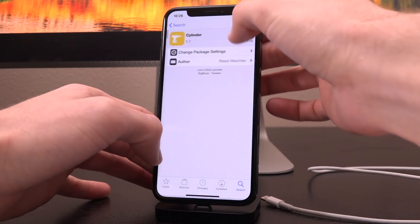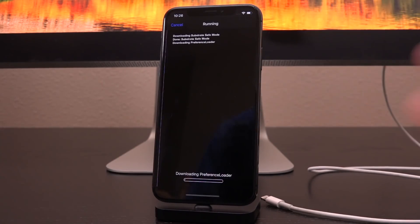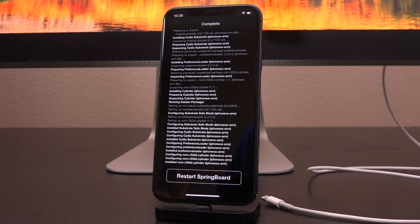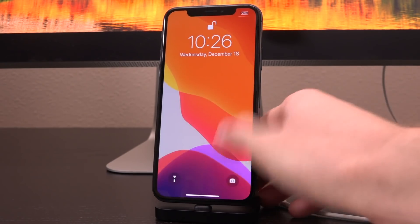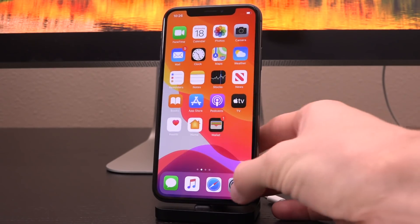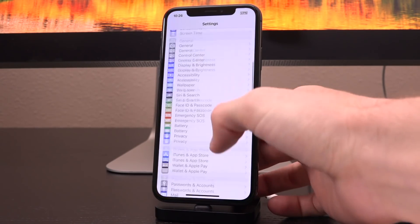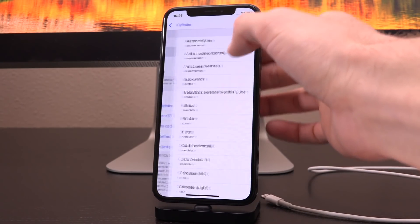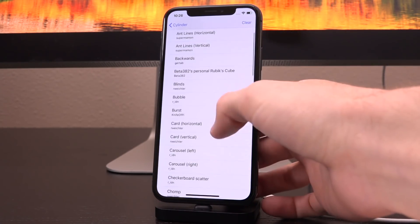And one last thing — I just want to show you guys installing Cylinder, a tweak available on iOS 13 that will function on 13.3.1. So let's go ahead and just wait for that slide to unlock. And there you go — you can see that Cylinder is working, my icon transitions have been applied. And if we go inside of Cylinder here, we can set really any of these effects.